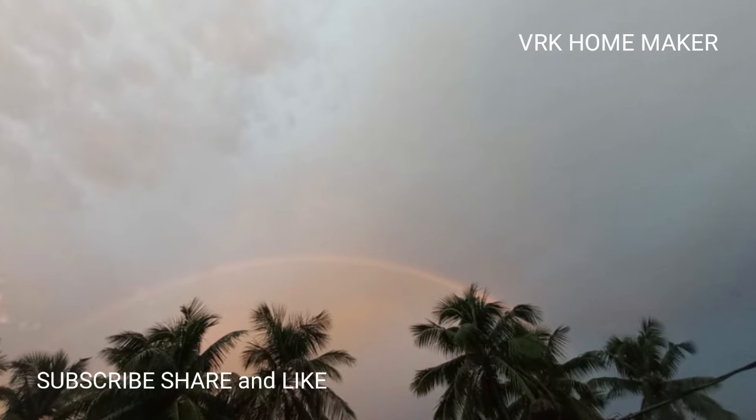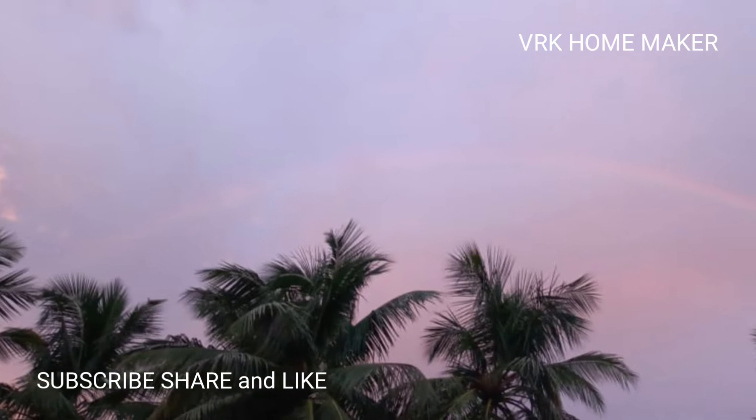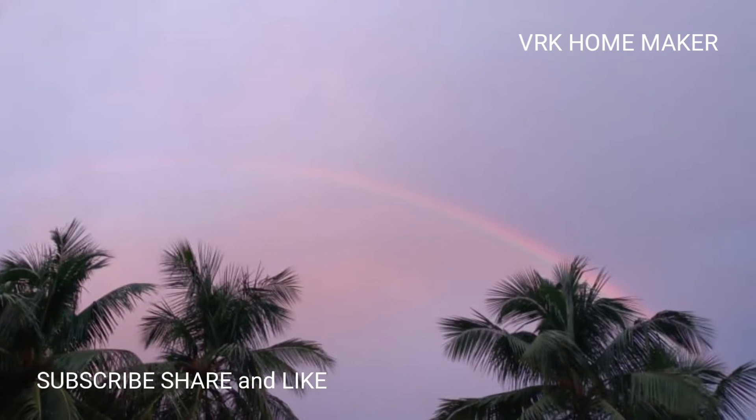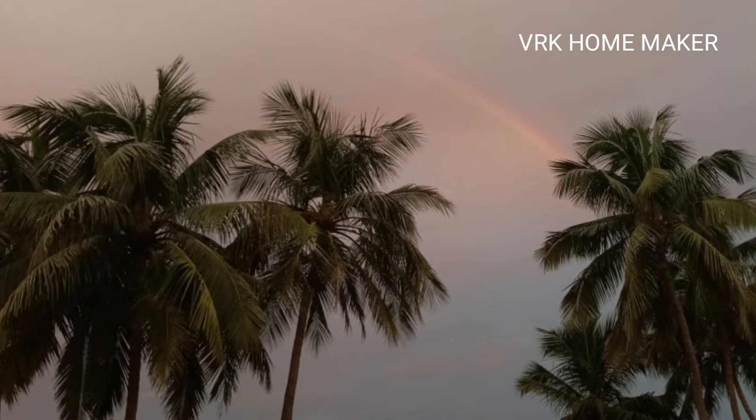That's all for today's vlog, thanks for being with me again. Stay strong, stay safe, stay home. Let's catch up with a new vlog again tomorrow. Till then, do like, share, comment, and subscribe to our YouTube channel which is VRK Homemaker. Be good!